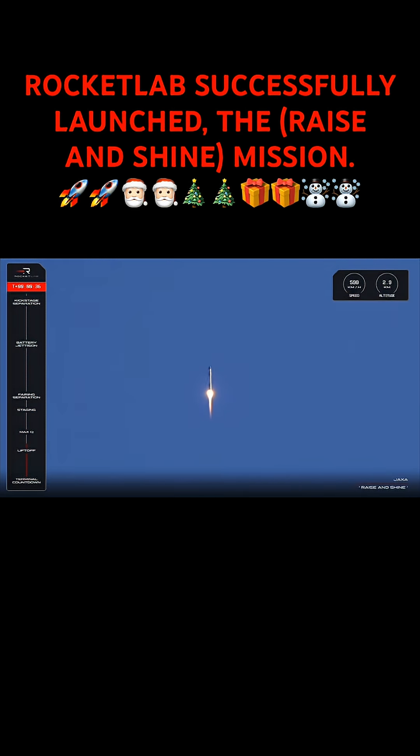Successful liftoff for Electron from Launch Complex 1, rising and shining and on its way to space with JAXA's RAISE 4 mission.